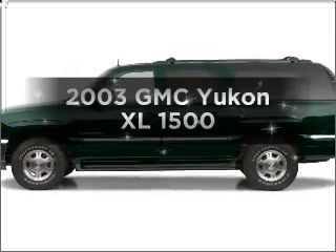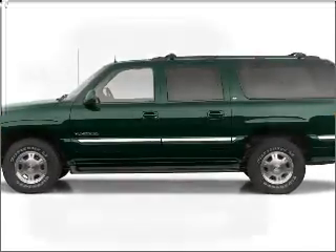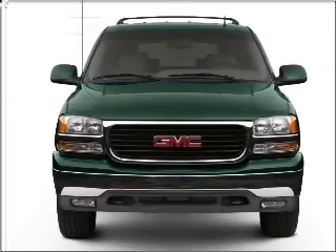Introducing the 2003 GMC Yukon XL. Everything you need under one roof with this great vehicle.